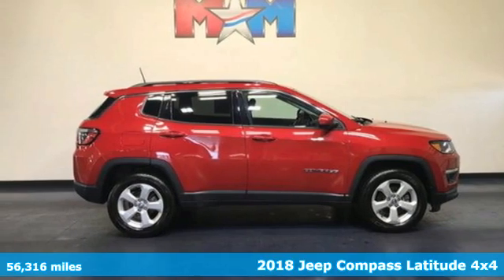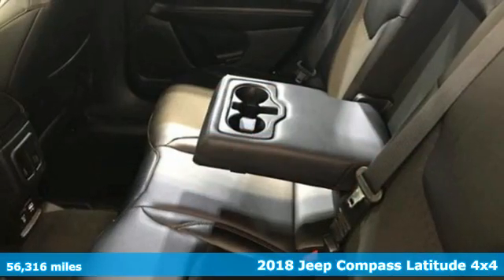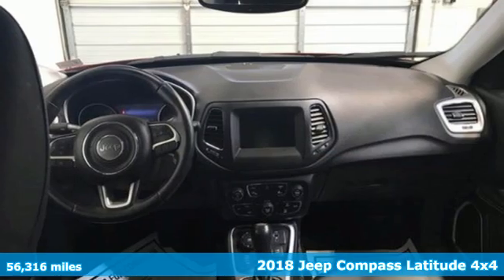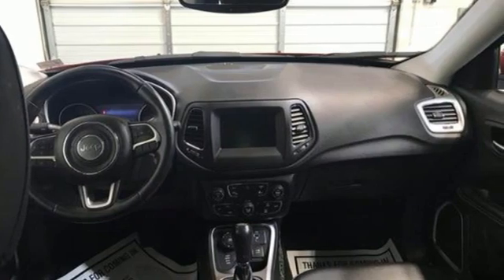Here's a 2018 Jeep Compass. Its size makes it practical, and since it's a Jeep, it can go practically anywhere. It comes nicely equipped with features you'll love.